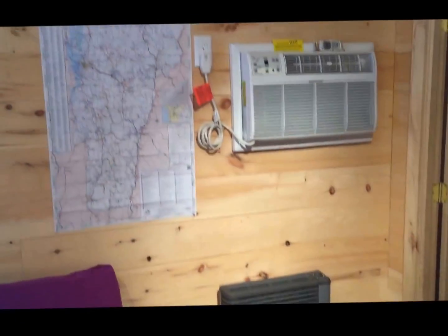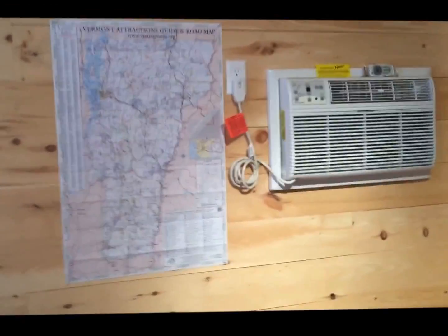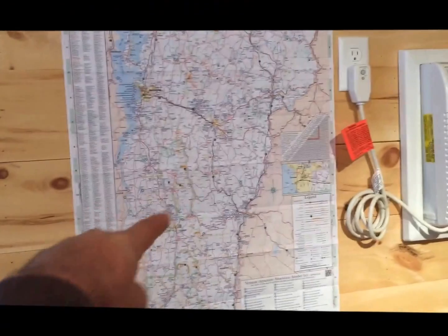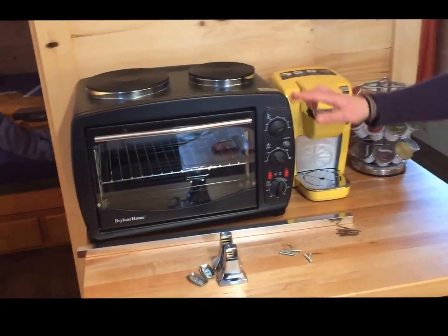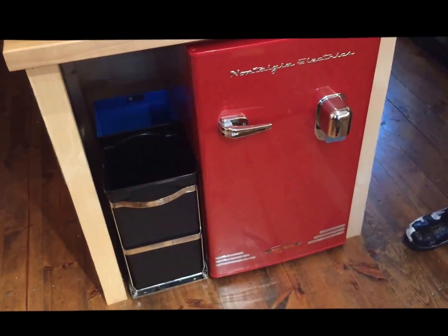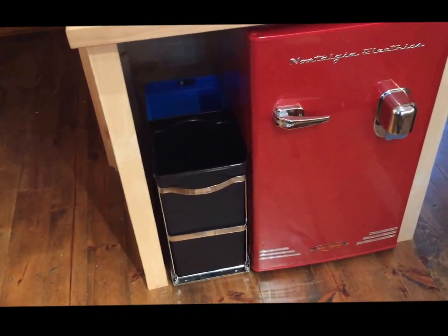There's the heat and an air conditioner — yes, an air conditioner! In case you get lost, there's a map. Really neat appliances: two cook burners and a toaster oven. We have the red Nostalgia fridge and a matching red Nostalgia microwave.